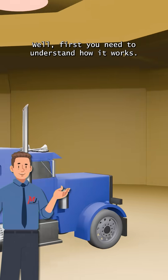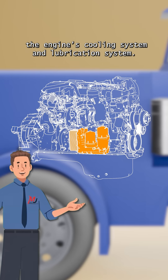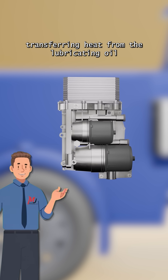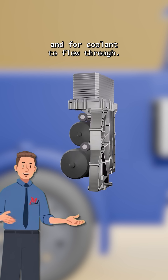What does that have to do with it? Well, first you need to understand how it works. The oil cooler is part of the engine's cooling system and lubrication system. It acts like a heat exchanger, transferring heat from the lubricating oil to the coolant. Inside, there are separate passages for oil and for coolant to flow through.